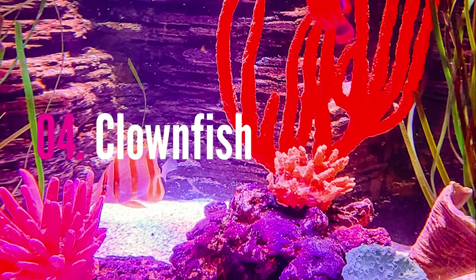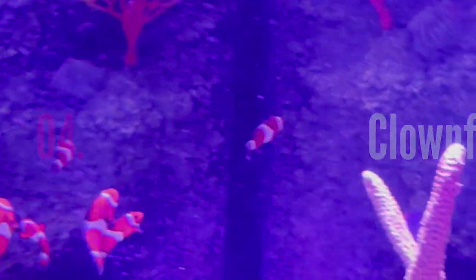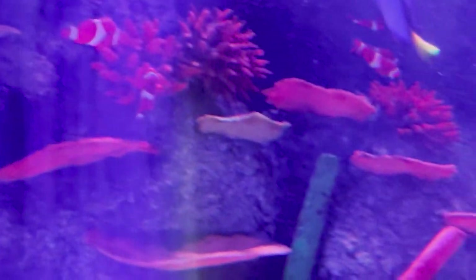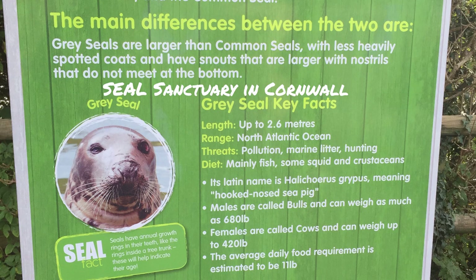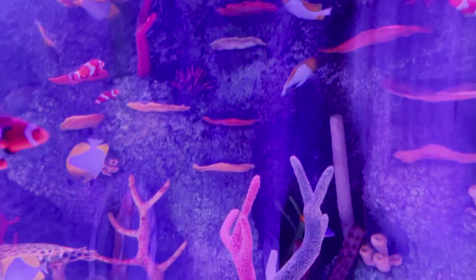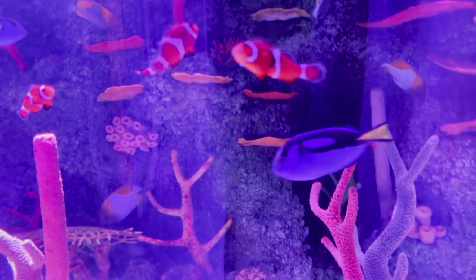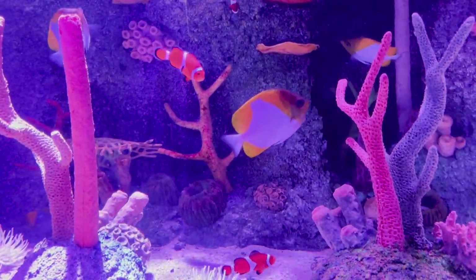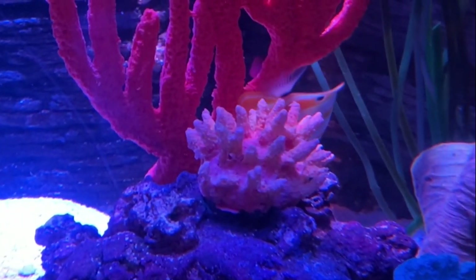Sea Life Aquarium is part of a large group of aquariums all around the world. The London Aquarium, for example, is also part of the Sea Life group, and we've been to a sanctuary in Cornwall where they rescue seals. They have overall about 50 aquariums and two sanctuaries that work with both education and conservation of ocean life, as well as sponsor projects like Shark Week and beach clean-ups. So your money, as expensive as these tickets are, is going towards something good.